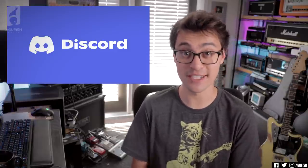Let's appease the algorithm gods together. And with that, let's jump into your questions. Fourskin Gamer Extreme, good to see you again, asks: thoughts on the new Alexi ESP line?